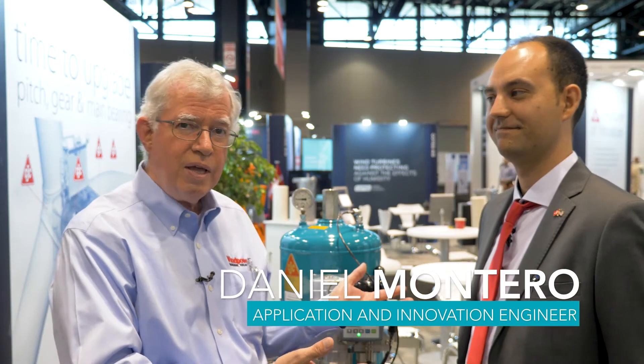Hi viewers, I'm Paul DeVoague, editor of Wind Power Engineering and Development Magazine, and we're here at AWIA's Wind Power 2018 show in Chicago. I'm in the CC Jensen booth with Daniel Montero. Daniel's an innovation engineer with the company. Thank you for taking time out of a busy show to speak with us.